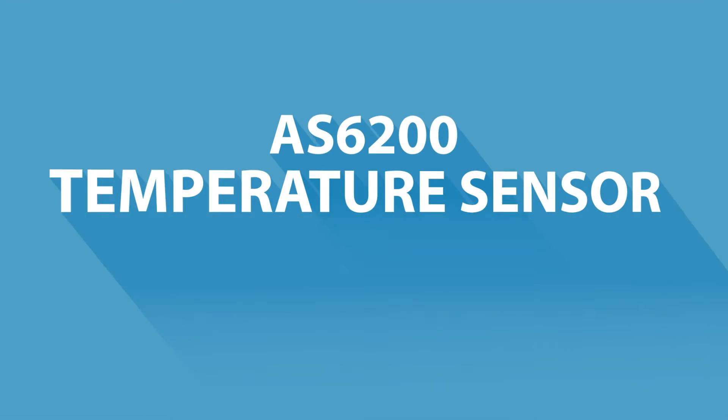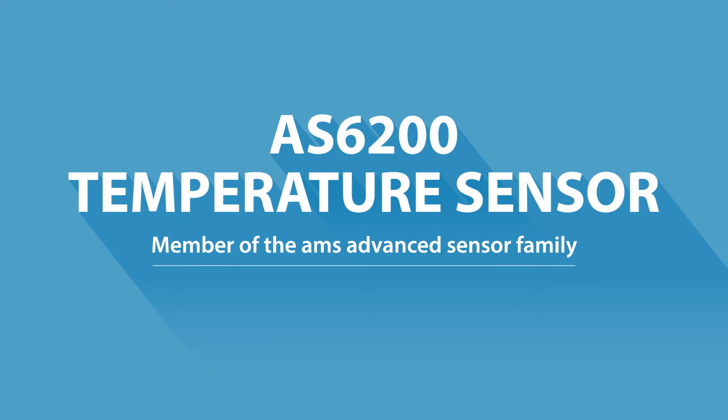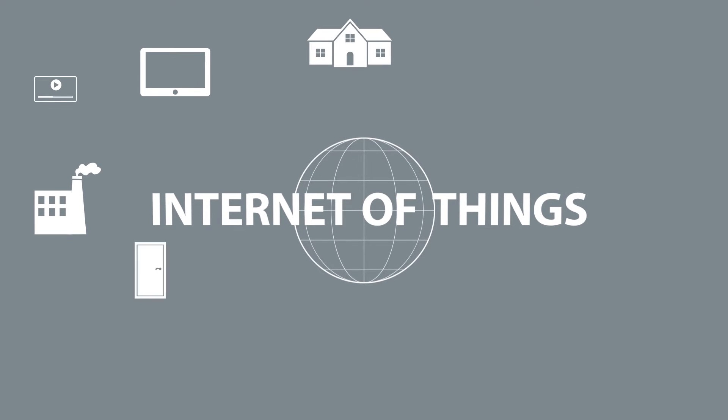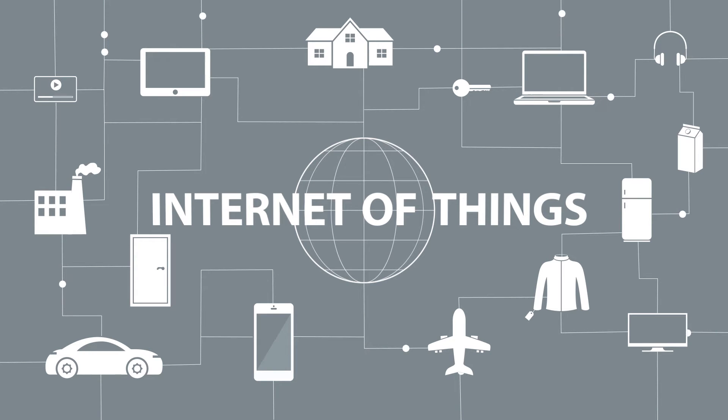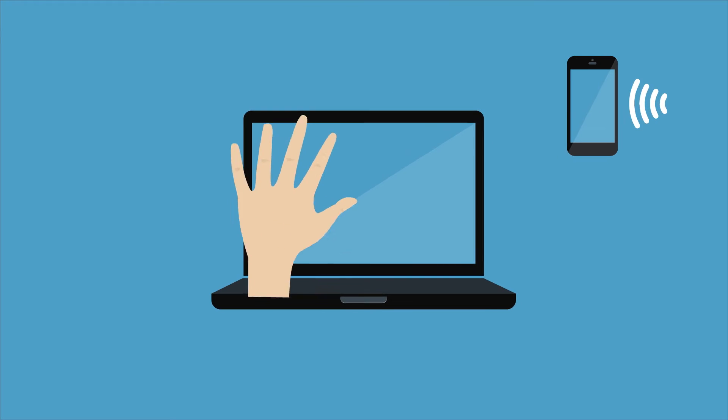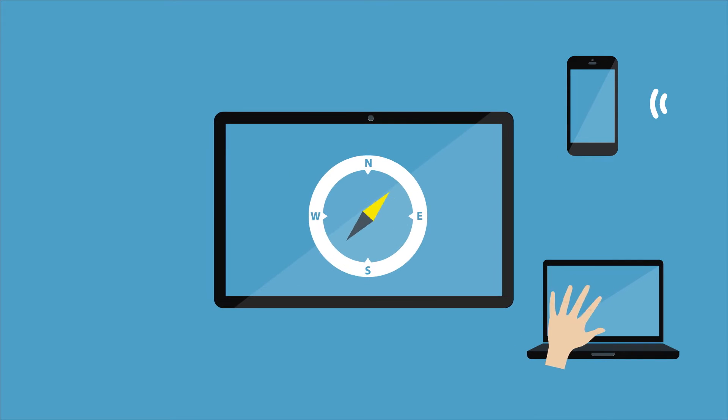This video explains AMS's best-in-class digital temperature sensor family. With the emergence of the Internet of Things, objects and devices need to gain knowledge of their surroundings. They may receive acoustic or visual signals, they may read gestures, sense geographic direction,